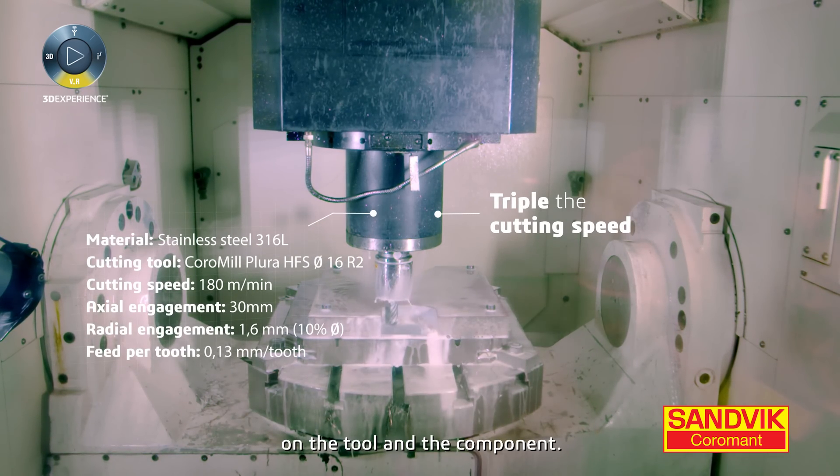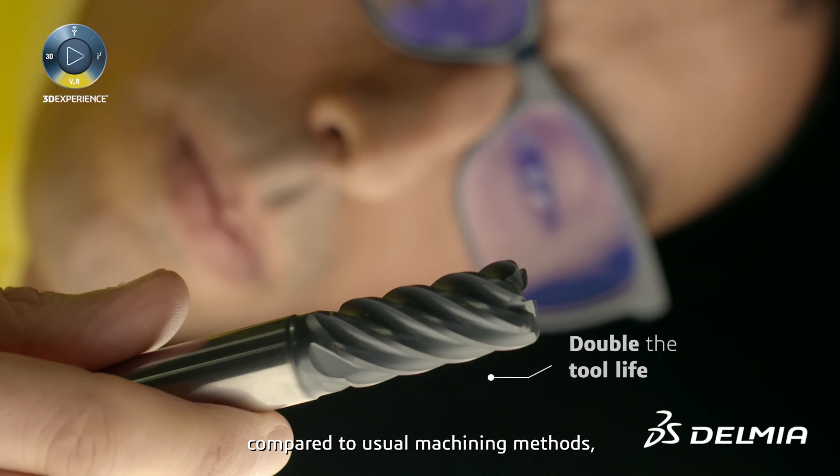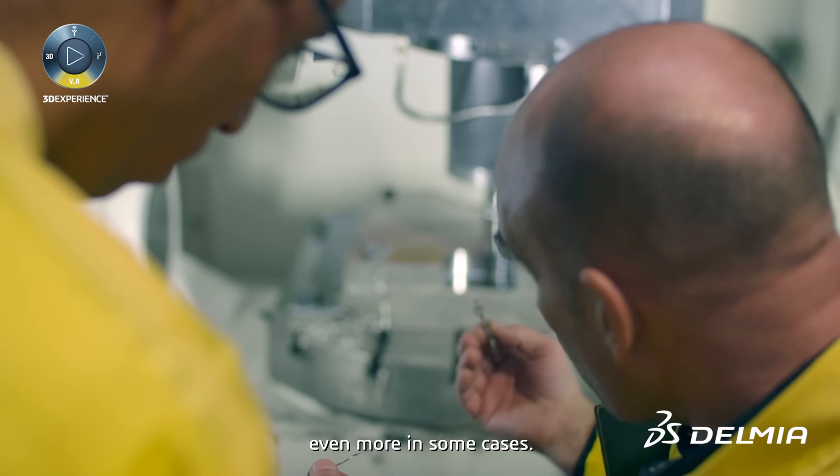By using concentric technology, we have less heat generated on the tool and on the component. Thanks to that, we can double the tool life compared to usual machining methods, even more in some cases.